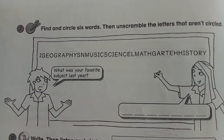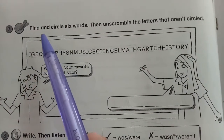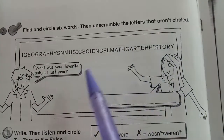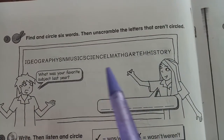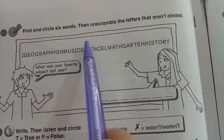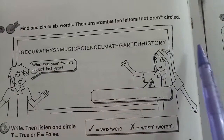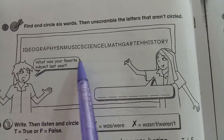The first exercise is number seven, page 70. The instruction is: find and circle six words, then unscramble the letters that aren't circled. So you have to find six words — for example, geography, music — circle them, find the rest by yourself. Then with the letters that aren't circled, you unscramble them and write your favorite subject last year.